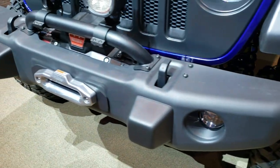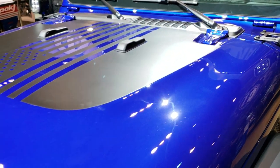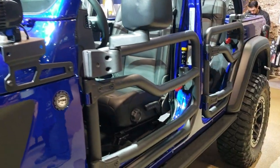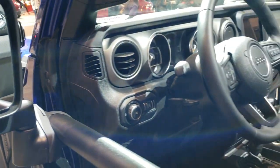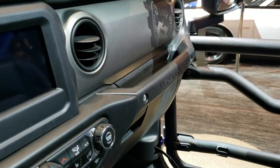It has the winch on it as well, the LED lighting group, the black hood decal, and the LED lights up there. Love the doors on here — see how that mirror fits on the doors. All the stickers on the inside.